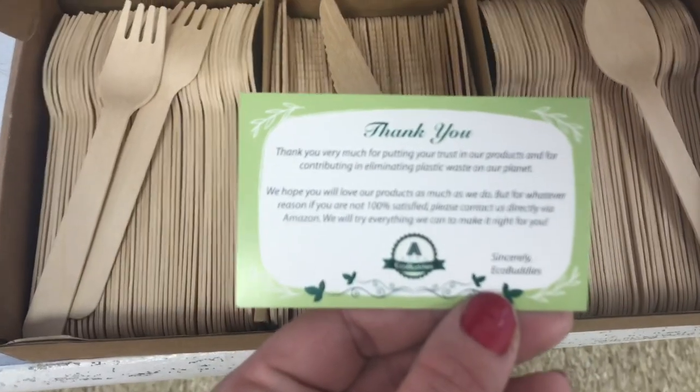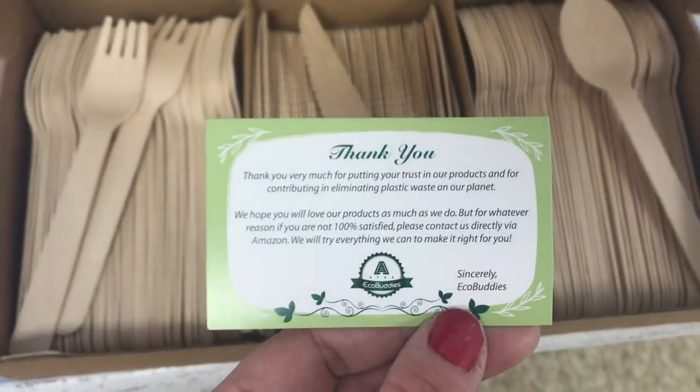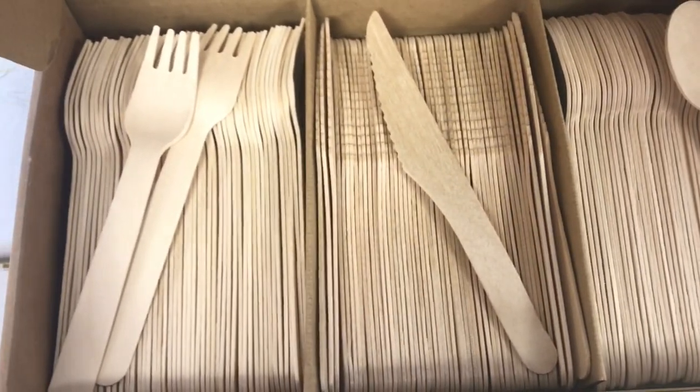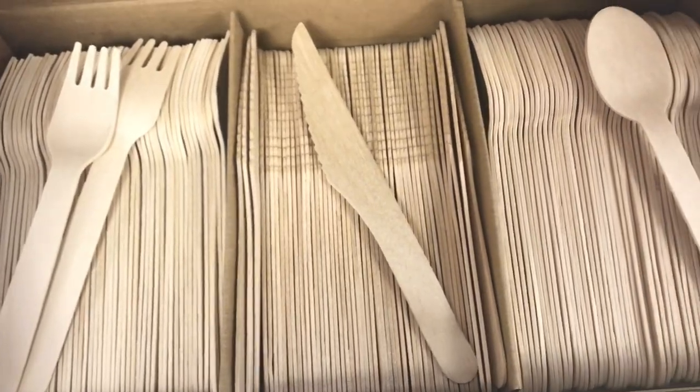Thank you so much for sending me one and two more. I'm going to be doing a giveaway on my channel and also on Instagram. If you want to be entered in this giveaway, all you have to do is leave a comment down below saying 'enter me' and you'll be entered. I will also be doing one on Instagram as well.